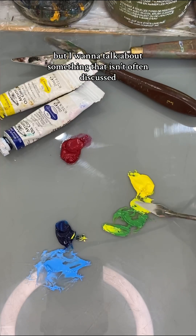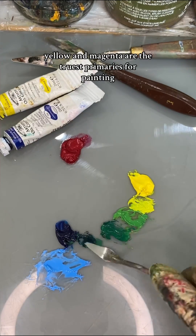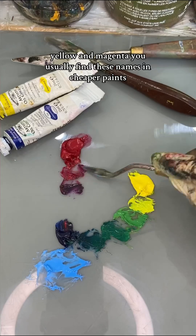But I want to talk about something that isn't often discussed, and that is, when you're armed with the knowledge that cyan, yellow, and magenta are the truest primaries for painting, what do you actually go out and buy? And why aren't their colours simply named cyan, yellow, and magenta?